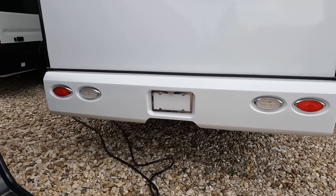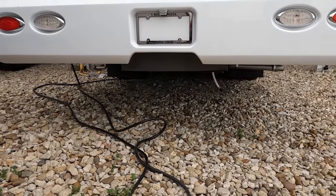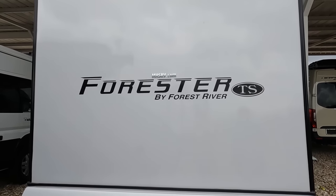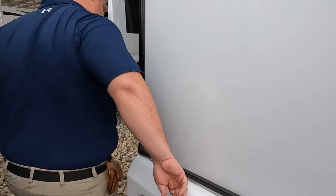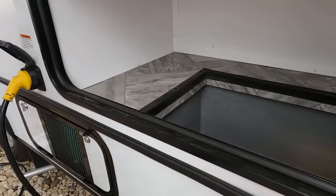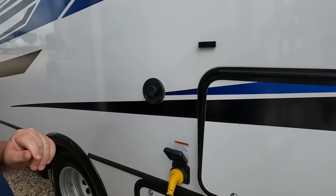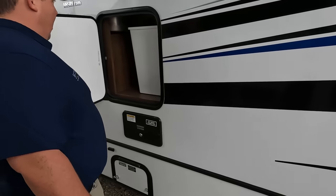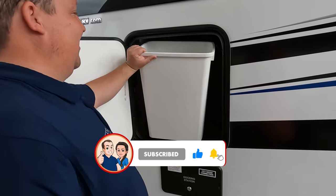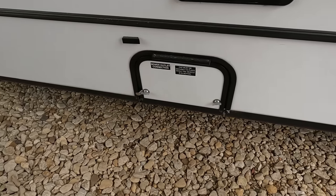Coming around the back — actually, looking underneath, there is no hitch, no towing, no ladder either. There is a backup camera. This motorhome does have a 2.8 kilowatt gasoline generator. Coming to the driver's side, there's more storage, and there's the Truma instant tankless water heater — very nice. There's a 30-amp power cord, and here's your docking station where you dump your black and gray tanks.